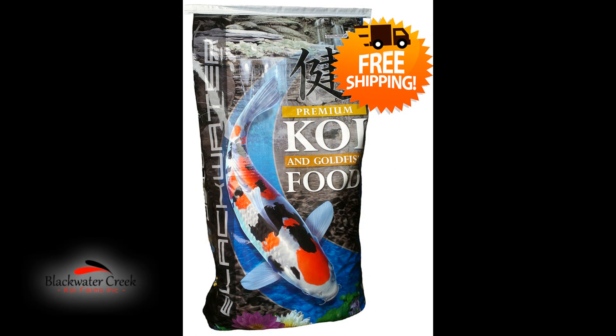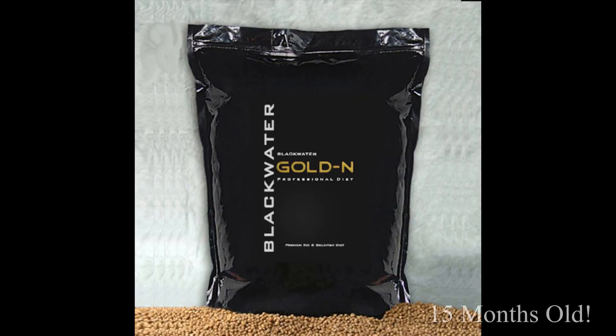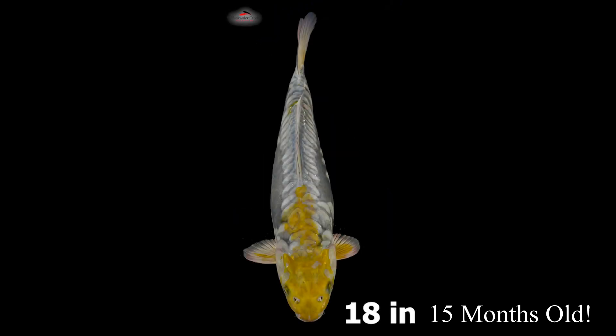The key is frequent feeding with quality food and great genetics. They receive both max growth diets and occasionally our golden diets. We have great genetics, great food, and a great team working at Blackwater Creek.